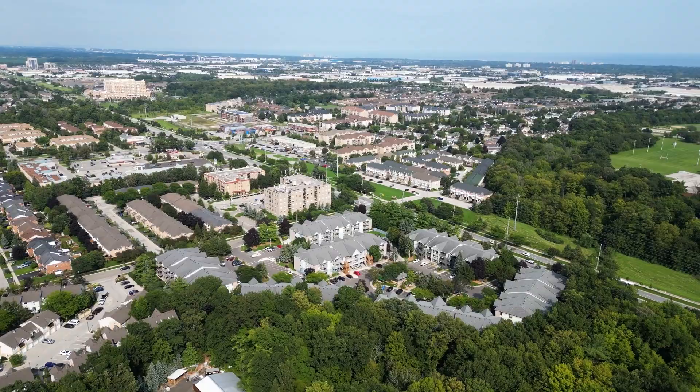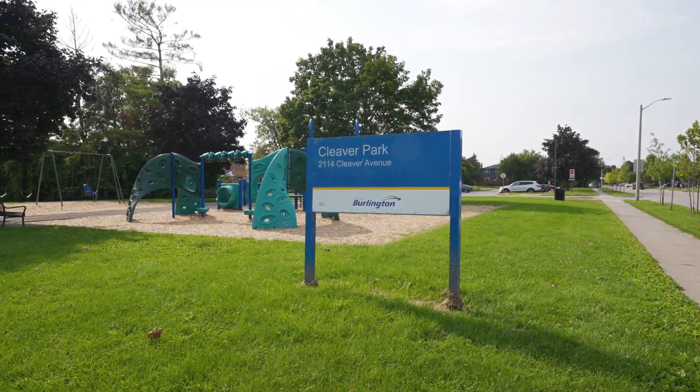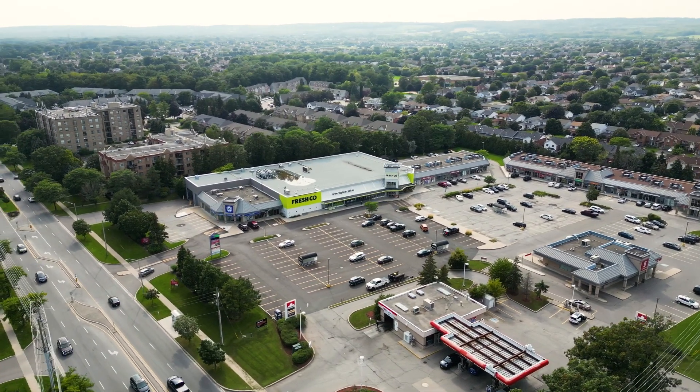Now, I've got to tell you where we are. We are in Headon Forest, and you're walking distance to C.H. Norton Public School, Cleaver Park, Palmer Park, the Shopper's Drug Mart, the Fresh Go, Tim Hortons, Pizza Pizza, and tons of restaurants.